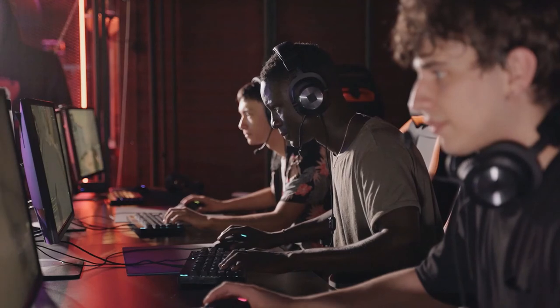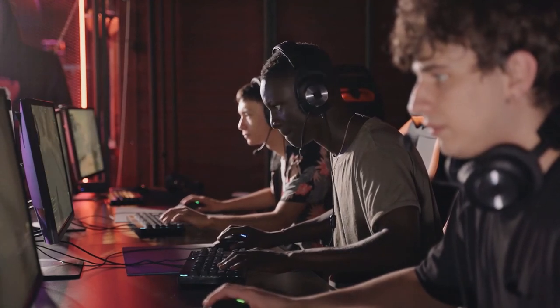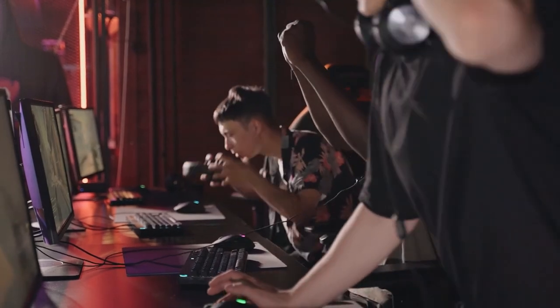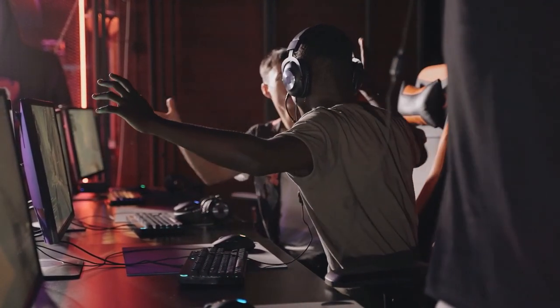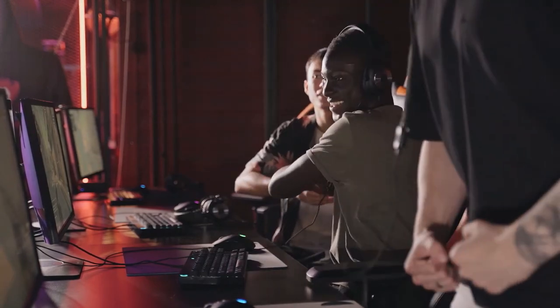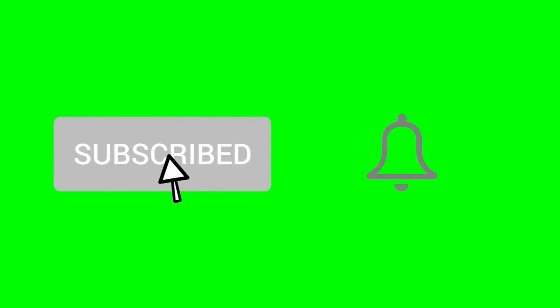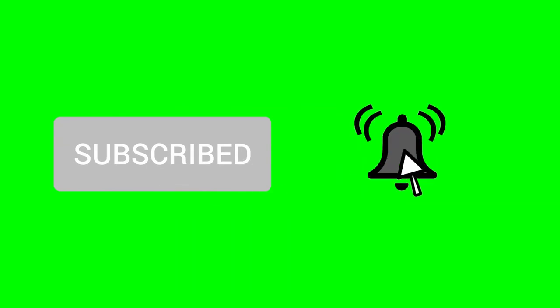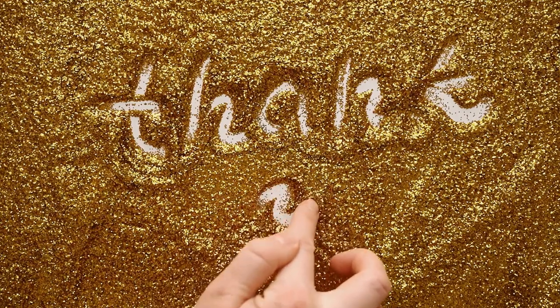Stop wasting your time by playing video games on the internet for nothing. Instead, compete with other gamers and earn money by winning contests. There are a plethora of websites that will pay you to play online games. Please subscribe to my YouTube channel if you appreciated this video. I'm looking forward to hearing from you. As always, thank you for watching — see you in my next video.